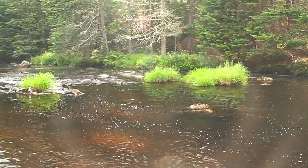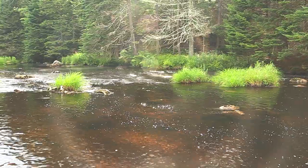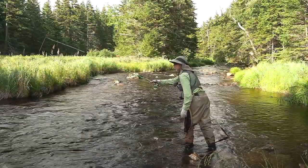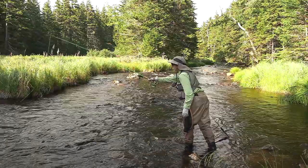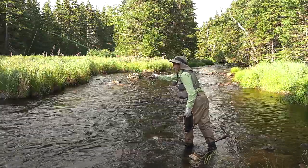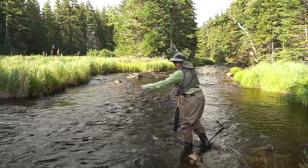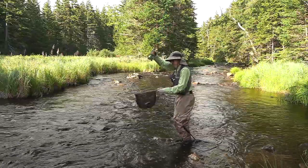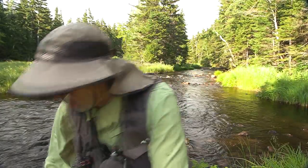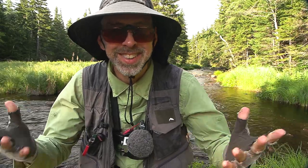Wading this part of the stream is much easier than near the dam. I dropped the fish. Here's a nice one — let's pretend he's like this big.